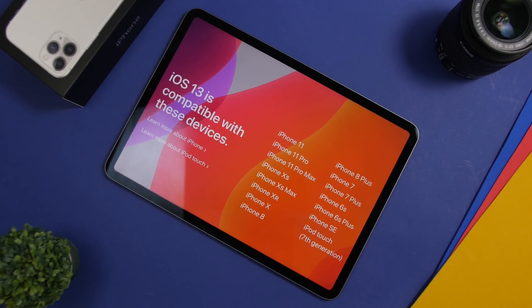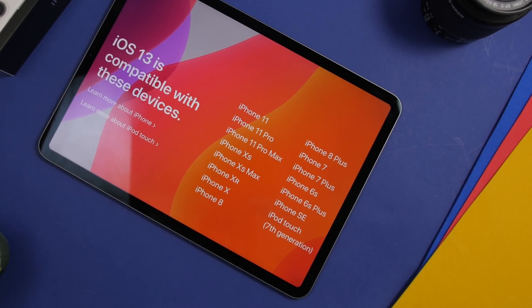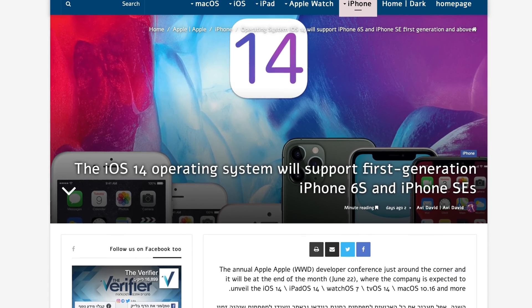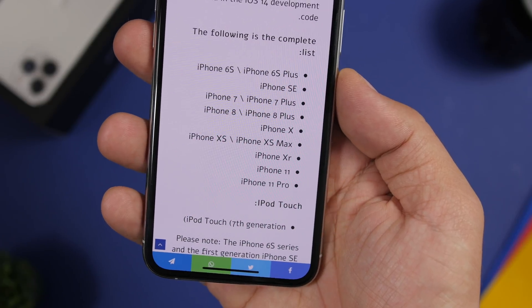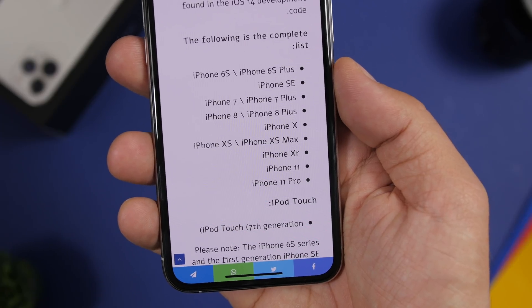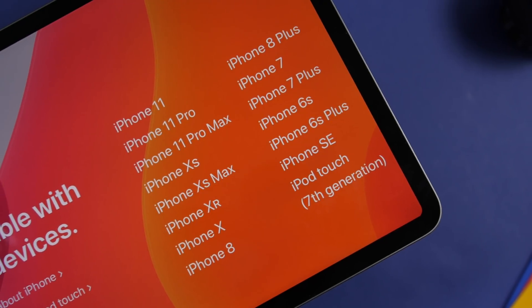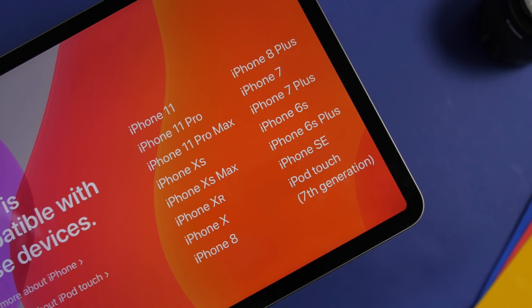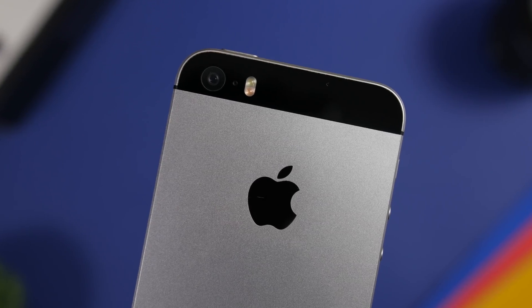The first thing we're talking about is device support. The Verifier has reported that iOS 14 will support all the same iPhones as iOS 13, which is great news for everyone with an iPhone 6s, 6s Plus, or iPhone SE — their devices will be supported for one more year. The iPod Touch 7th generation will also get iOS 14.